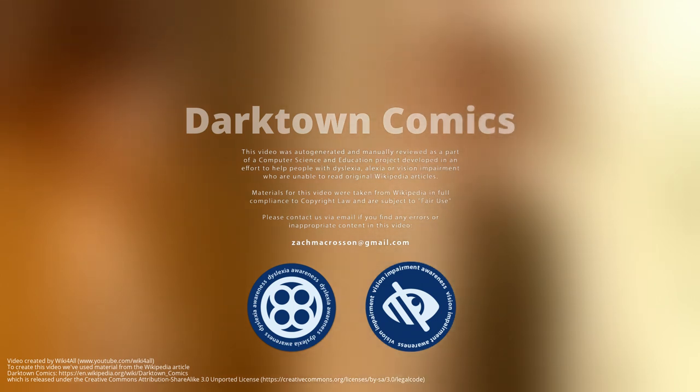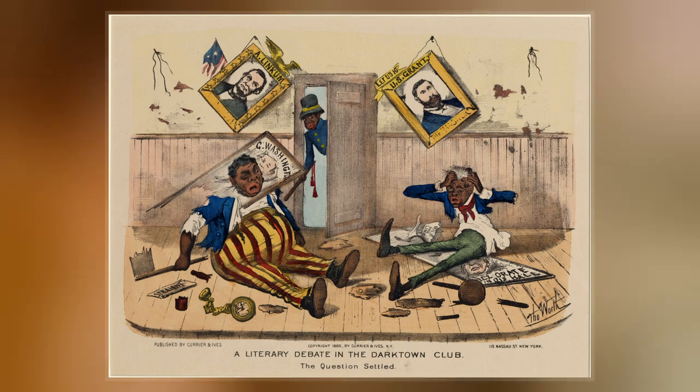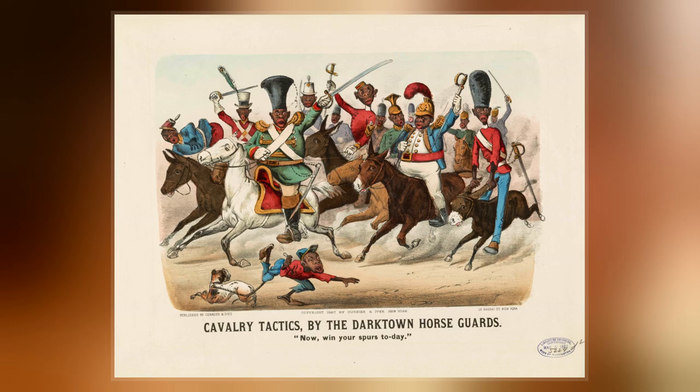Darktown Comics is a series of Currier and Ives prints first produced in the 1870s that depicted racist vignettes ostensibly portraying a Black American town. It was a perennial bestseller for the New York-based firm, with some prints selling 73,000 copies via pushcarts and country stores, and all of them becoming bestsellers. The series represented one-third of Currier and Ives' production by 1884.